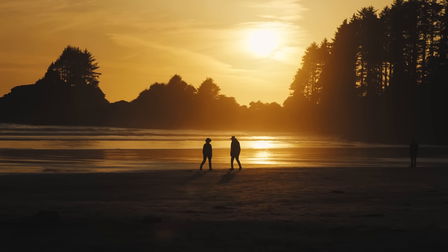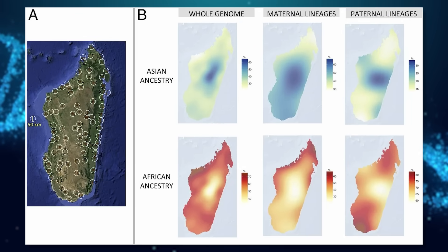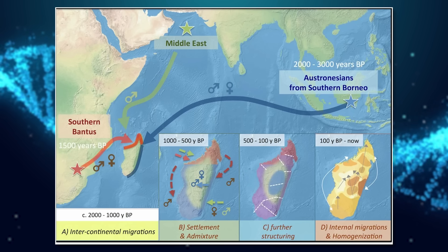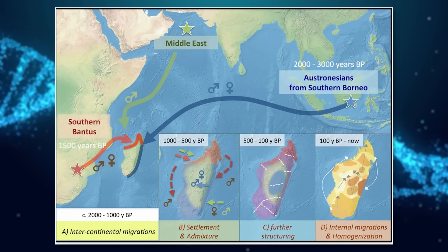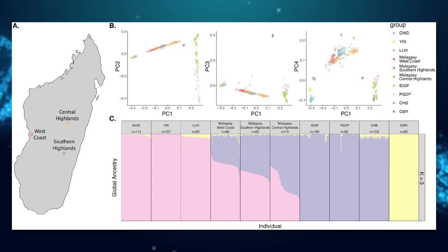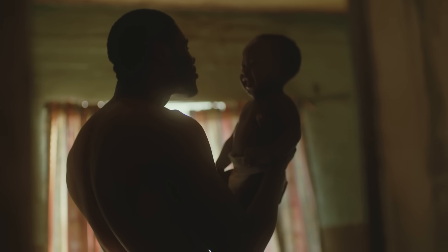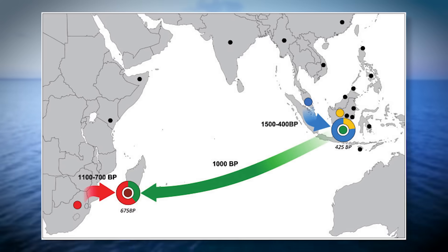What happened when these African newcomers began interacting with the earlier Southeast Asian population? The two groups mixed, but not in a simple or symmetrical way. Genetic studies show a clear sex-biased pattern of ancestry. Most of the Y-DNA, inherited from fathers in the Malagasy population, is African. Meanwhile, much of the mitochondrial DNA, inherited from mothers, is Southeast Asian. This suggests that African men and Southeast Asian women were the main contributors to early Malagasy families. This pattern appears consistently across different regions and studies, reflecting how the population was shaped not just by migration, but by social dynamics — who married whom, who formed families, and who passed on their genes.